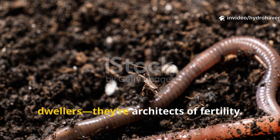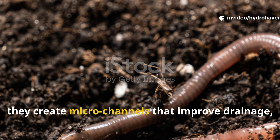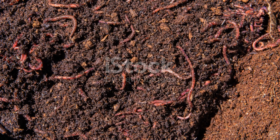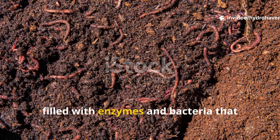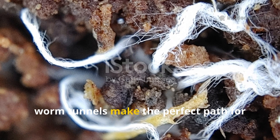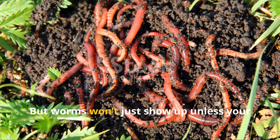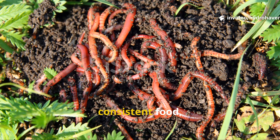Earthworms aren't just soil dwellers — they're architects of fertility. As they move through soil, they create microchannels that improve drainage, allow roots to expand, and increase air flow. Their castings are a goldmine of nutrients filled with enzymes and bacteria that accelerate plant growth. Worm tunnels also make the perfect path for mycorrhizal fungi to spread, linking plants together in underground nutrient networks. But worms won't just show up unless your garden gives them three things: moisture, consistent food, and protection.